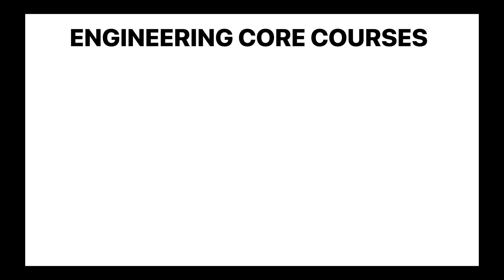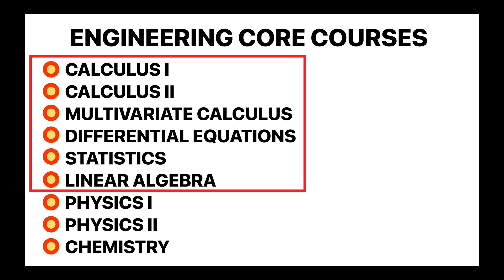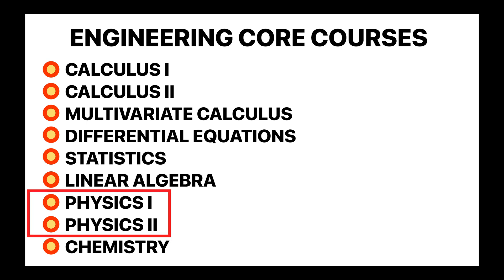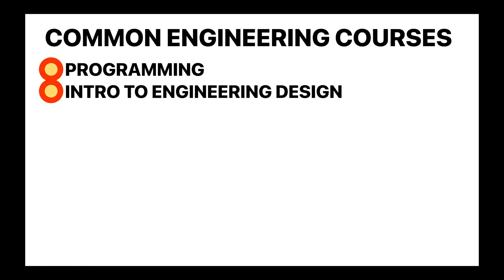Now that you have a high-level understanding of these two disciplines, how does the curriculum stack up against each other? Both software and biomedical engineering students take a general set of engineering core courses during their freshman and sophomore year, including calculus 1 and 2, multivariate calculus, differential equations, statistics, linear algebra, physics 1 (mechanics), physics 2 (electricity and magnetism), and basic chemistry. Common engineering courses between the two majors also include programming in MATLAB or Python for solving engineering problems, and an introductory design course to build problem-solving mindset and familiarity with engineering design.